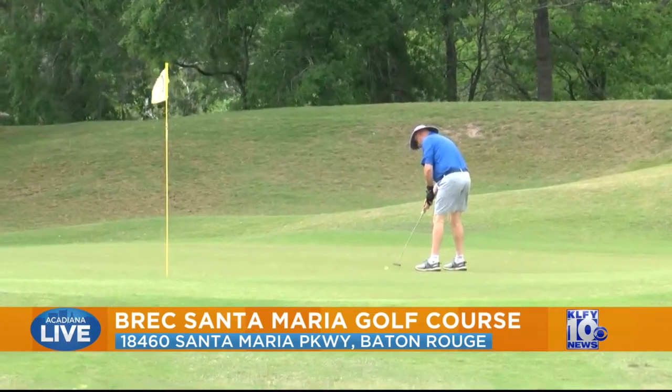We have a few signature holes here at Santa Maria. Number 5 is one of the toughest par 3s around. And hole number 18 is a great par 5 finishing hole that people just enjoy.